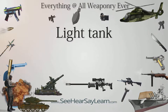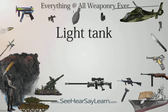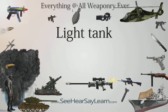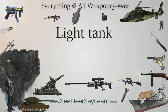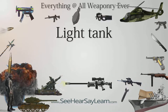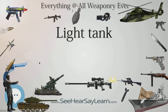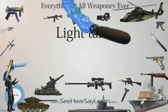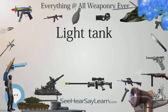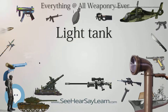A light tank is a tank variant initially designed for rapid movement, and now primarily employed in the reconnaissance role, or in support of expeditionary forces where main battle tanks cannot be made available. Early light tanks were generally armed and armored similar to an armored car, but used tracks in order to provide better cross-country mobility. The fast light tank was a major feature of the pre-World War II build-up, where it was expected they would be used to exploit breakthroughs in enemy lines created by slower, heavier tanks.